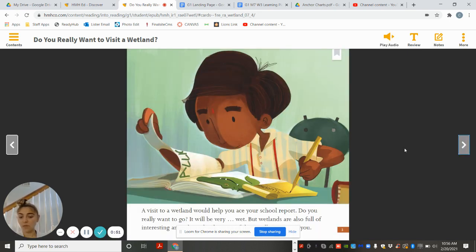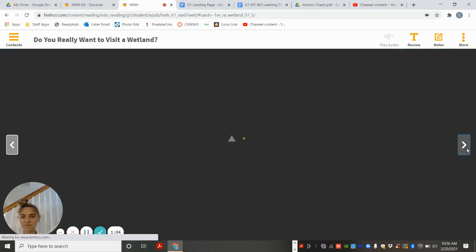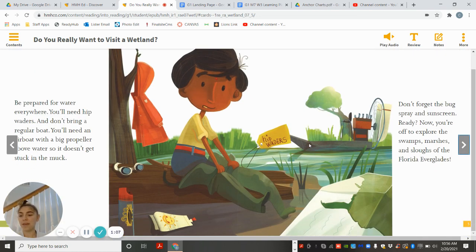A visit to a wetland would help you ace your school report. Do you really want to go? It will be very wet, but wetlands are also full of interesting animals — and only some of them will want to eat you. Be prepared for water everywhere. You'll need hip waders, and don't bring a regular boat. You'll need an airboat with a big propeller above water so it doesn't get stuck in the mud. Don't forget the bug spray and sunscreen. Now you're off to explore the swamps, marshes, and sloughs of the Florida Everglades.